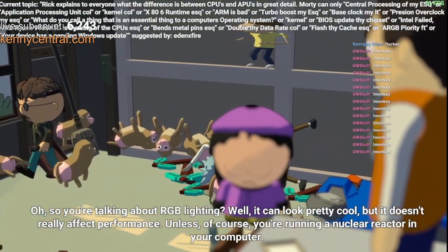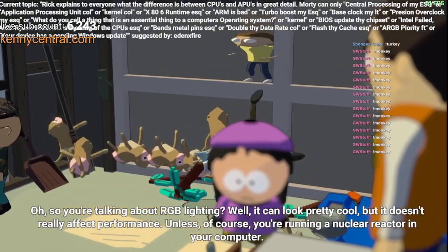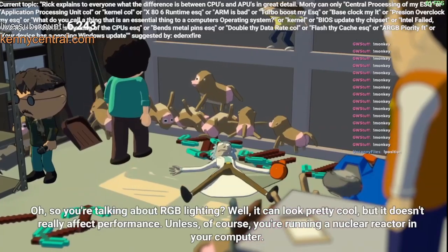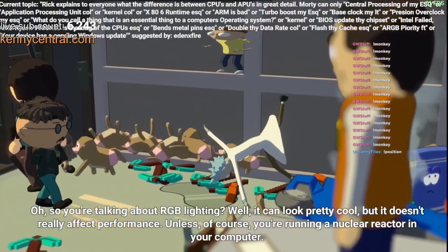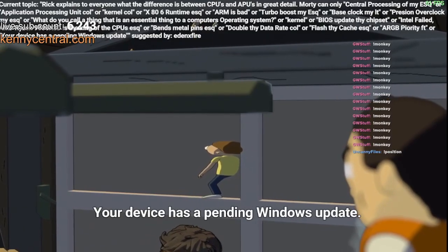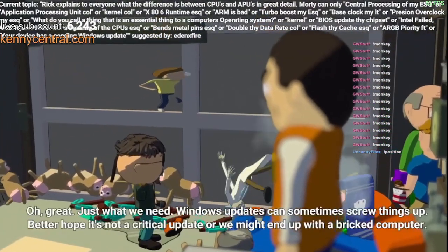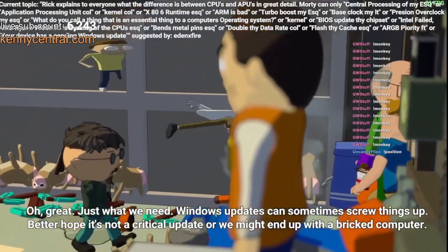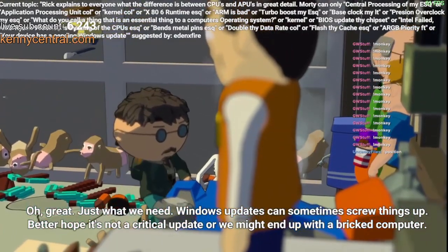So, you're talking about lighting — well, it can look pretty cool, but it doesn't really affect performance. Unless, of course, you're running a nuclear reactor in your computer. Your device has a pending Windows update? Oh great, just what we need. Windows updates can sometimes screw things up, but I hope it's not a critical update or we might end up with a bricked computer.